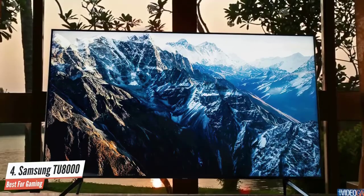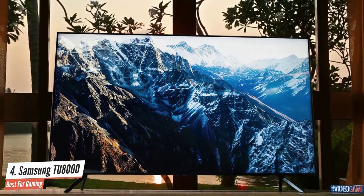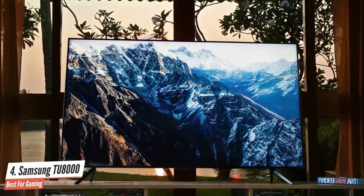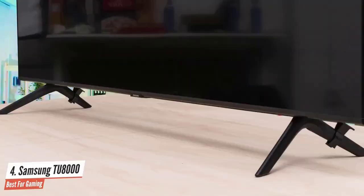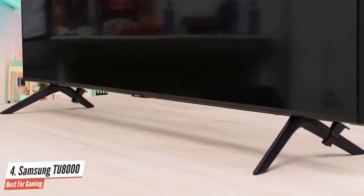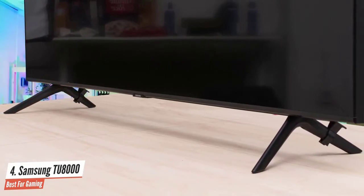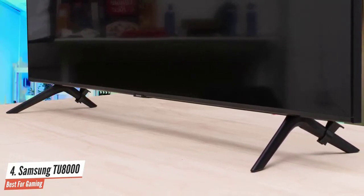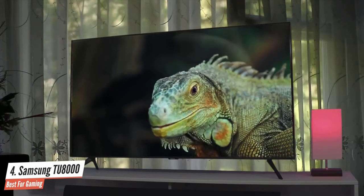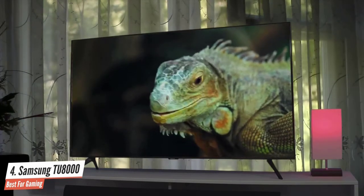Despite being so cheap, the Samsung TU8000 rocks a pretty attractive design. The chassis is made from black plastic but has a great textured finish that adds a bit of flair. The feet at the bottom are also made of plastic but provide nice looks and stability. The bezels around the screen are nearly non-existent, which makes this panel very attractive and immersive.